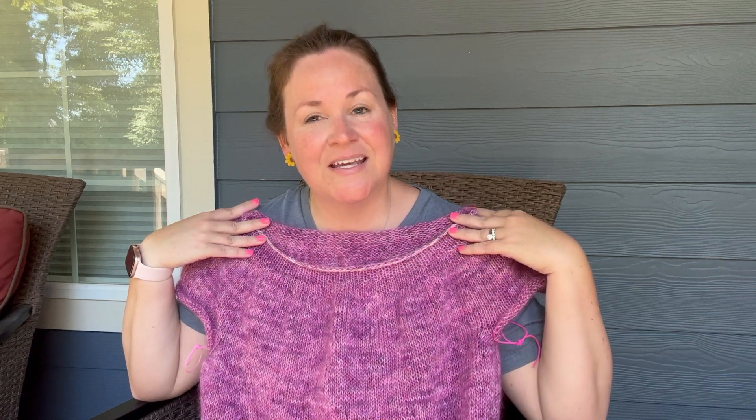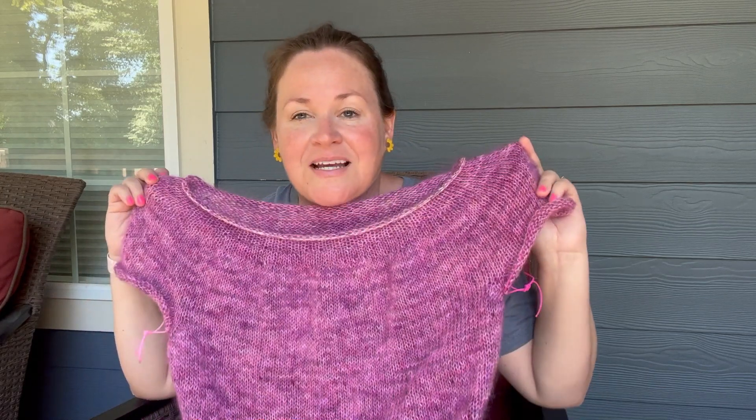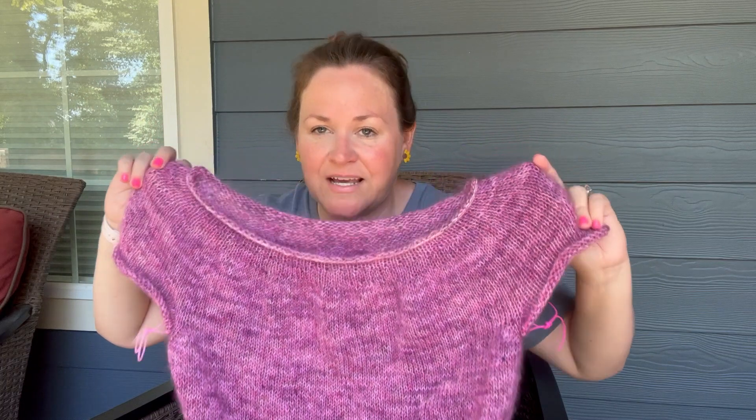My other modification: because I chose to do the provisional cast on, I want to pick up the neckline, try it on, and maybe knit a slightly closer-fitting neckline than the pattern has — going down a couple needle sizes, maybe knitting a couple of rows. I'd also like to try out a folded collar — knitting twice as long as I want, folding it over, and binding off. If it looks terrible I'll rip it out and do the original neckline, but I'm thinking about trying that.